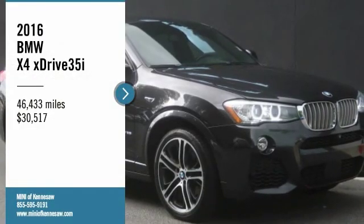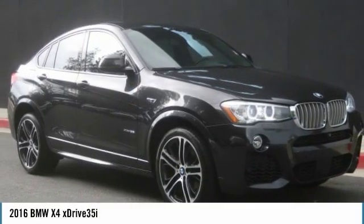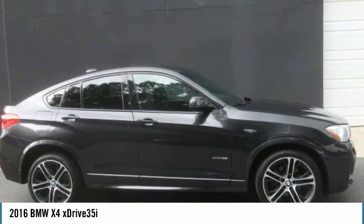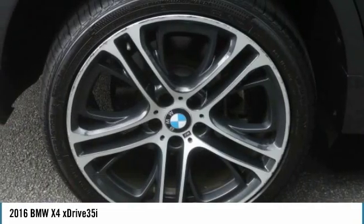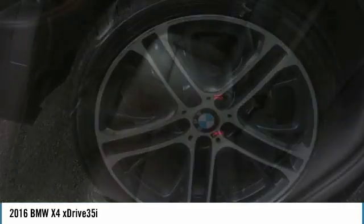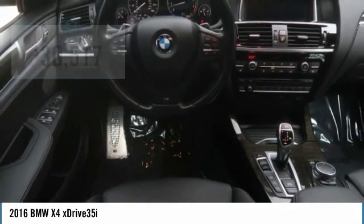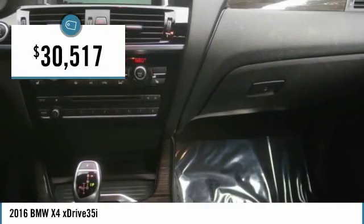You are going to love the 2016 BMW X4. The BMW X4 provides excellent handling and comes standard with all-wheel drive. The X4 has an attractive interior which is outfitted with extremely high-end materials and is priced below $35,000.